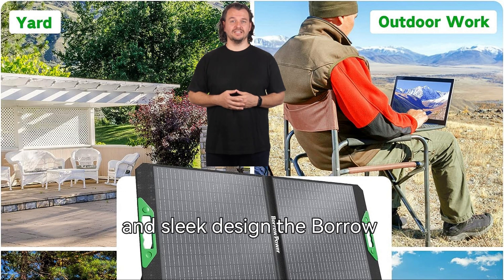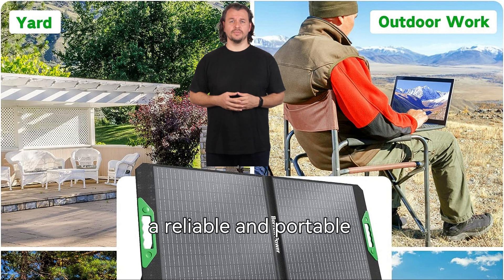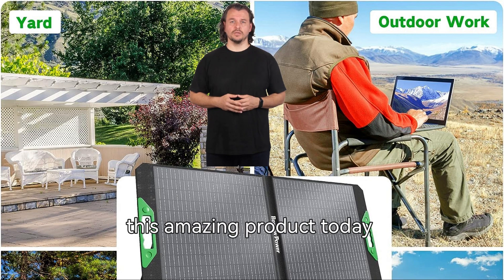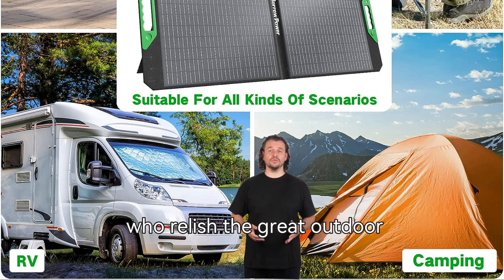With its high efficiency and sleek design, the BorrowPower 100W Portable Solar Panel Set is the ultimate choice for anyone seeking a reliable and portable source of power. So why wait? Get your hands on this amazing product today and experience the true power of the sun. Our solar modules are the ideal companion for those who relish the great outdoors.